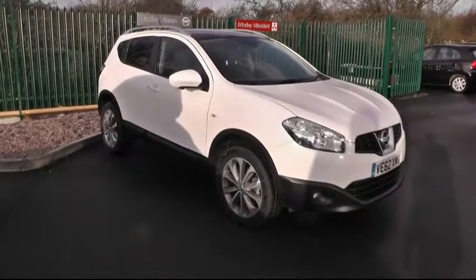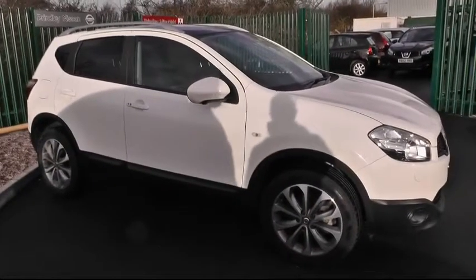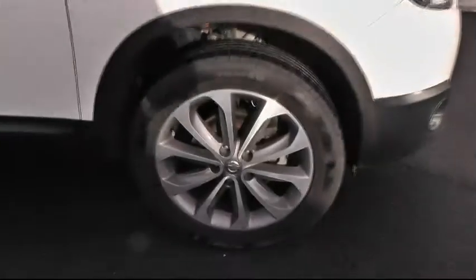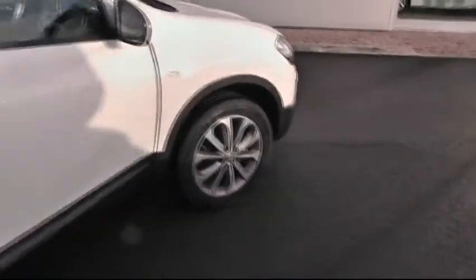A warm welcome from Brindley Nissan, showing you this excellent 1.6 diesel Tecna Qashqai. Quick look down at the 18-inch alloy rims. Opening the keyless entry door — just one of the many features on offer.